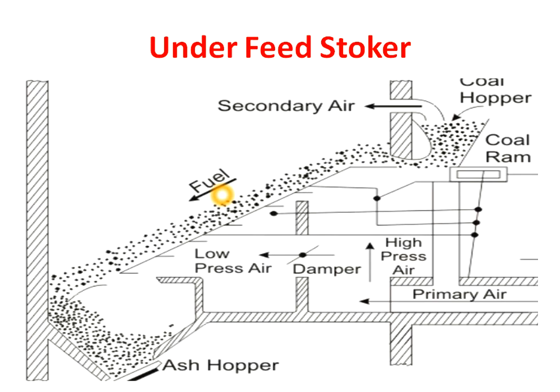First we discuss underfeed stokers. The parts of an underfeed stoker are: a coal hopper, where a stock of coal is maintained; a coal drum, which acts as a door for the coal hopper; a primary air supply with a damper which controls the supply of primary air; a furnace grate, on which combustion of coal takes place; and an ash hopper, where ash is collected.